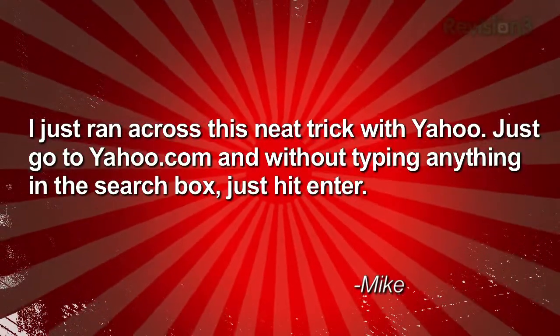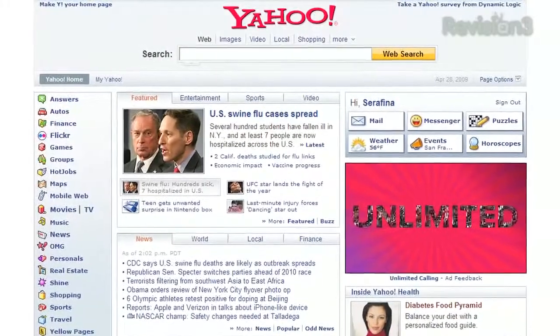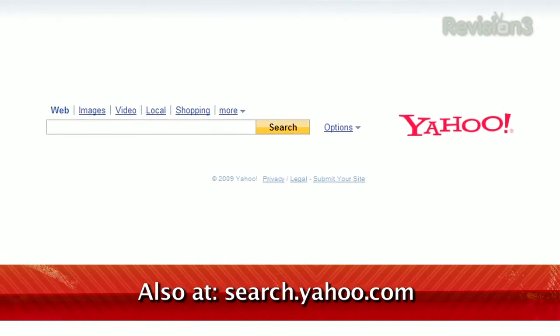He writes: I just ran across this neat trick with Yahoo. Just go to yahoo.com and without typing anything in the search box, just hit enter. If you want the fast loading speed of Google but you don't want to use Google, well now you have another option.